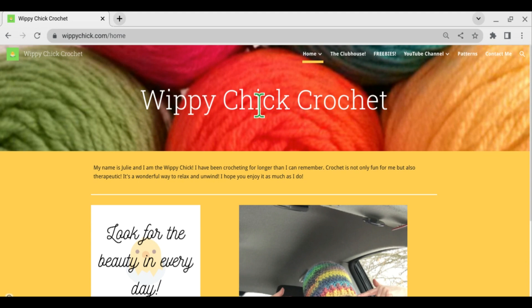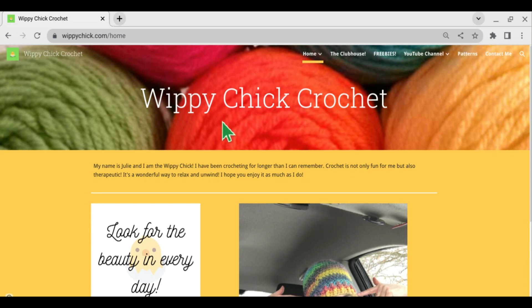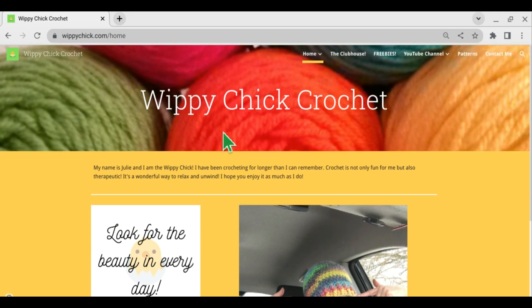Hi everybody, it's Julie the Whippy Chick, and today's video is going to be about your Christmas gift list. So if someone asks you what you want for Christmas, I've got some great ideas for you to give them as answers, and we're even going to have links to help them find these items.